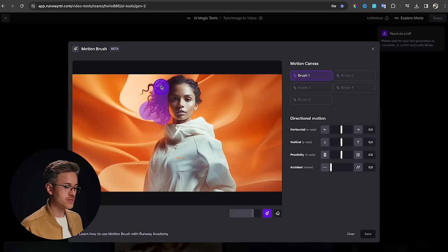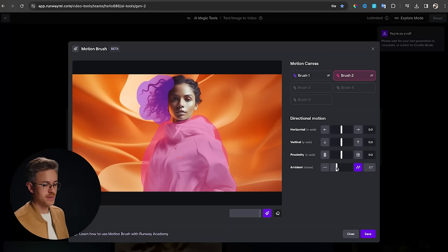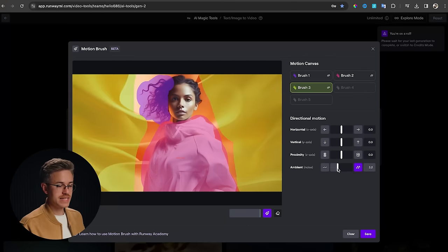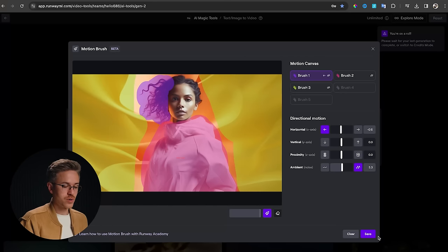For this scene, I want her hair to move, so I'll just select her hair and turn up the ambient motion to about five. Now we go to motion brush number two — let's say we want her clothes to move a little bit. I'll outline her clothes and turn up the ambience to about two. Then brush number three for the background — turn the ambient motion to about five as well. We can go in and change the overall movement direction: for her hair, we'll set it to move left a little, as if breezing in the wind.